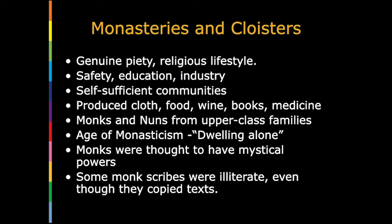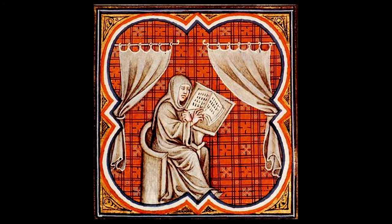In this period, the preservation of literacy and historical documents, including classical Greek and Roman texts, was almost entirely in the hands of the monks and nuns in cloisters and monasteries. Within the protected walls of these enclaves there was genuine religious piety and also safety, education, and industry. Each one was a self-sufficient community that may have produced cloth, food, wine, crops, books, and medicines. Monks and nuns were generally from upper-class families. Some monk scribes were illiterate even though they copied religious and classical texts in Latin. Walled monasteries sometimes prevented Viking-type looters from stealing the gold and silver and burning the manuscripts. Sometimes.